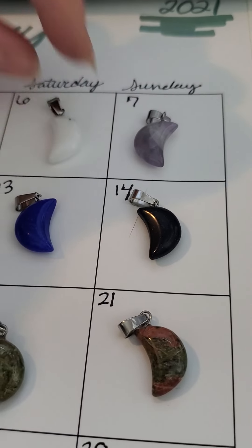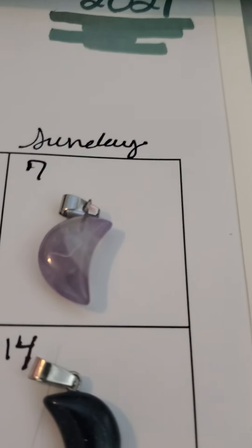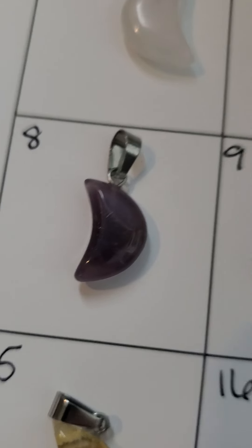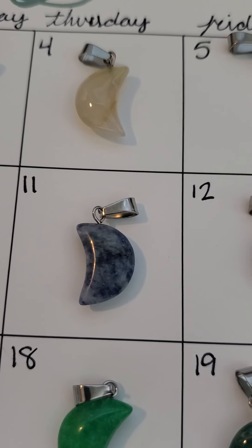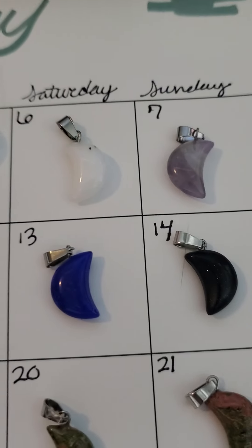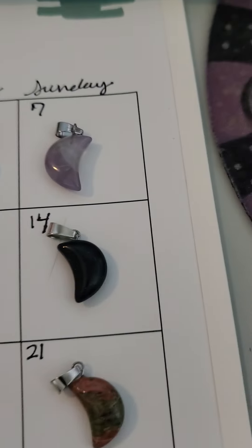They call number six white jade, not entirely sure what it is. Number seven is amethyst, number eight is amethyst but a bit darker. Number nine is blue dyed howlite, number ten is sodalite, number eleven is sodalite.